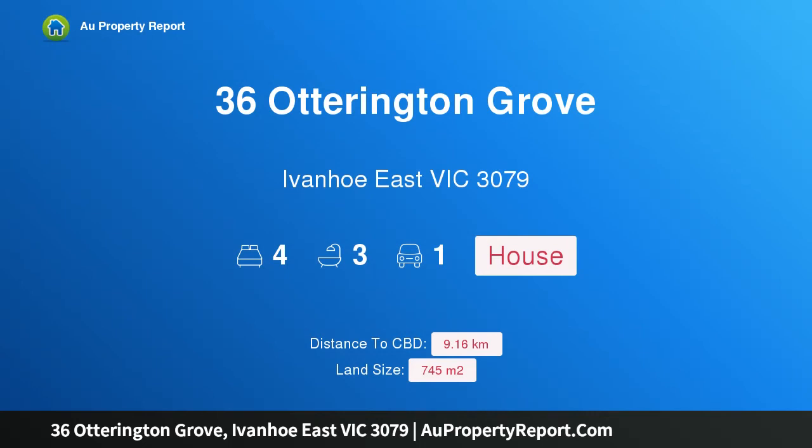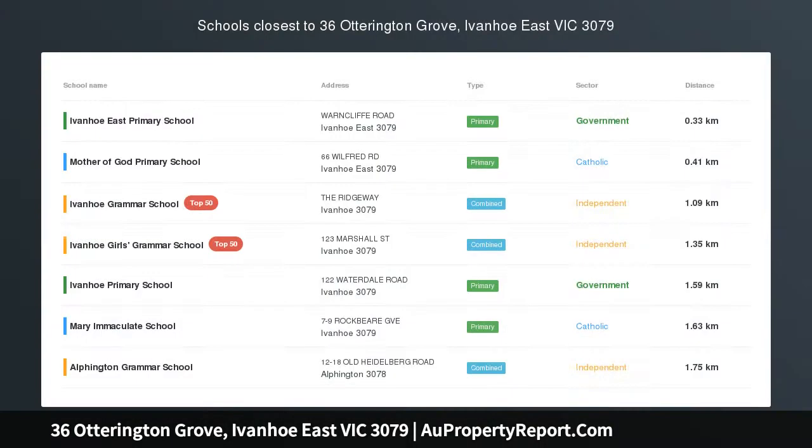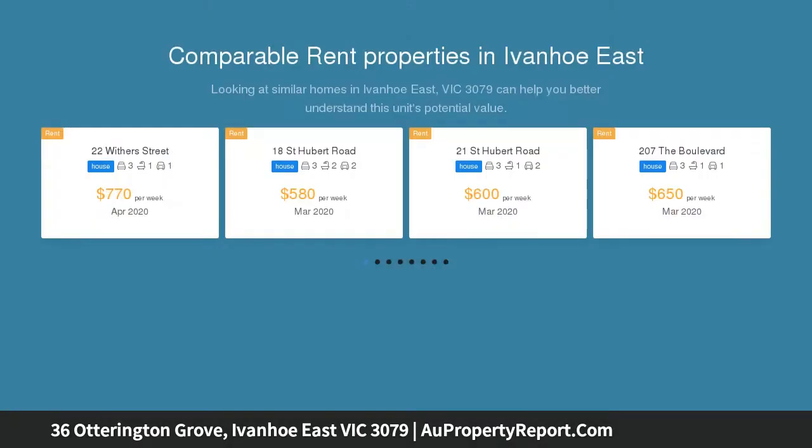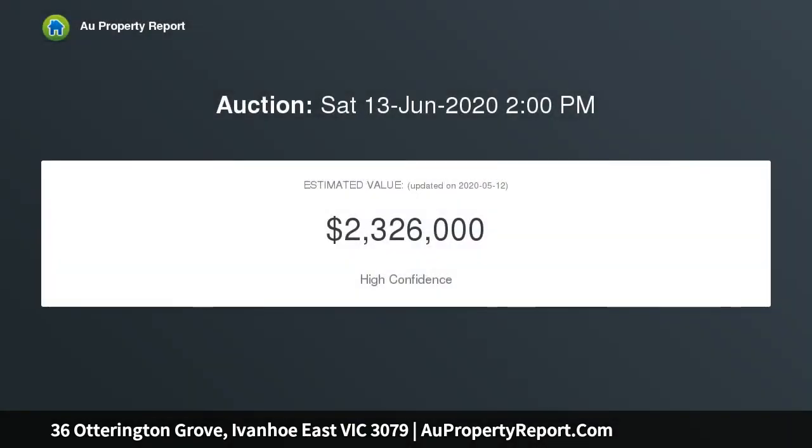I am glad to introduce property 36 Otterington Grove, Ivanhoe East, Victoria 3079 — a sublime state of the art deco entertainer. One of the finest renovations undertaken on Otterington Grove is revealed in the luxury-infused, family-focused transformation of this stunning two-level residence, from its picturesque art deco profile to a north-facing alfresco sanctuary with swimming pool.